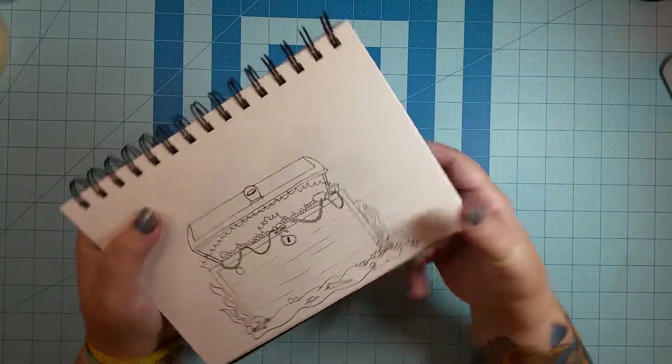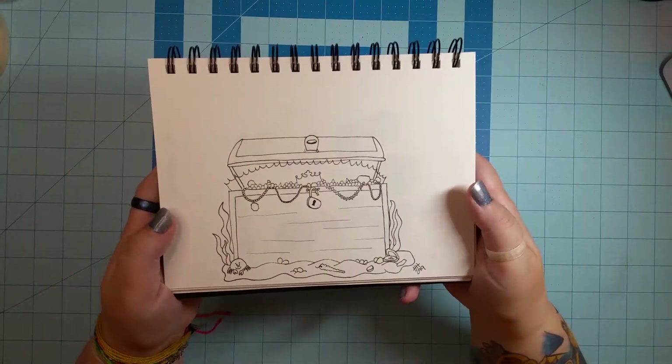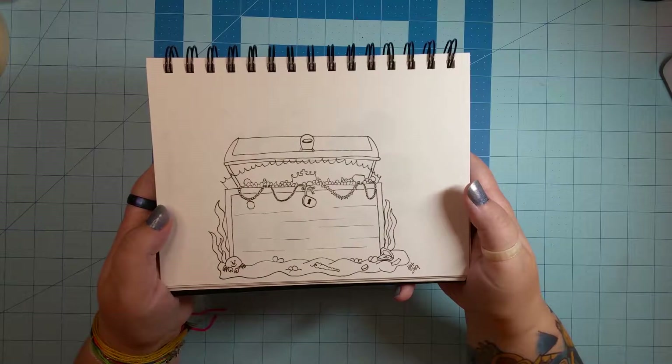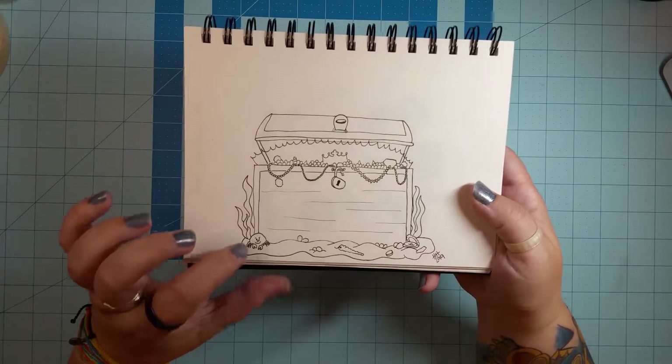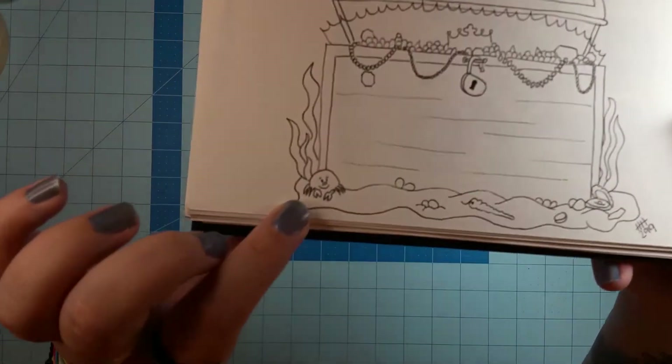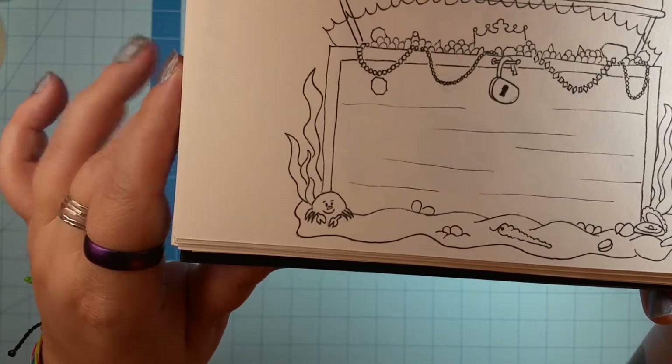Day 21, the word is 'treasure.' I tried to draw a treasure chest — it didn't come out exactly the way I'd like, but it was okay. I drew a little crab that I really think is cute. I like his nose — can you see his nose? His nose is cute.